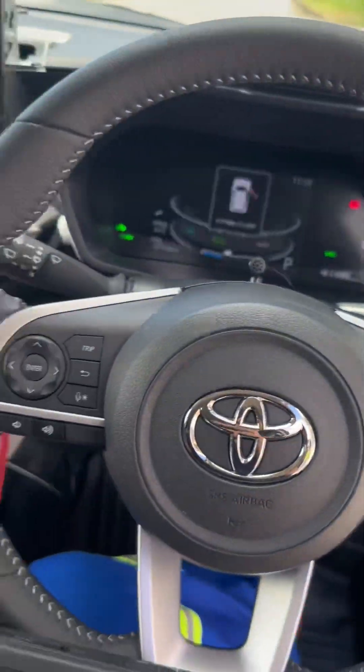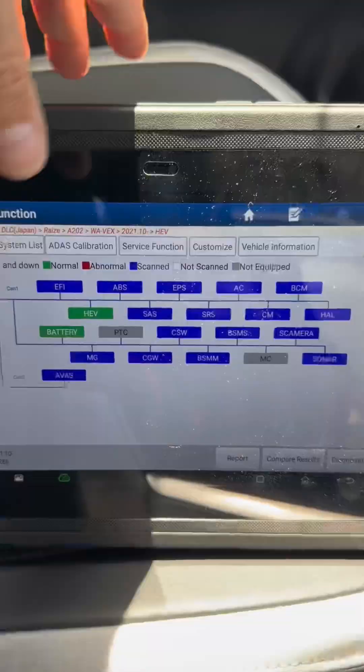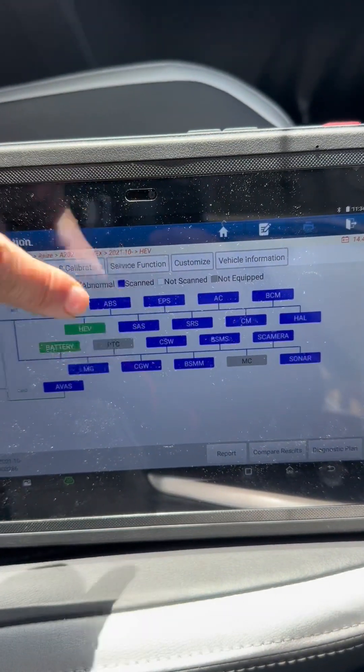Toyota Rise is the same as the Daihatsu Rocky hybrid, of course. So here we are — we already hooked up the scanner. Reading the topography, I'm not getting any readings, any fault codes, nothing. Let's go for a short trip.